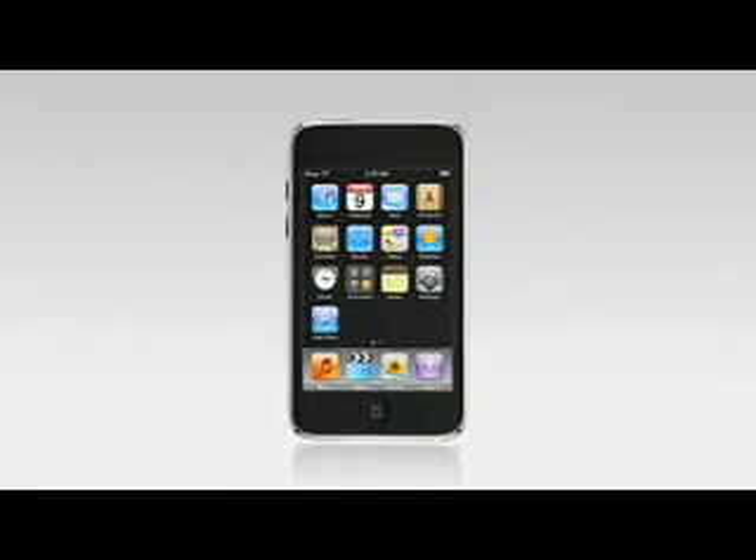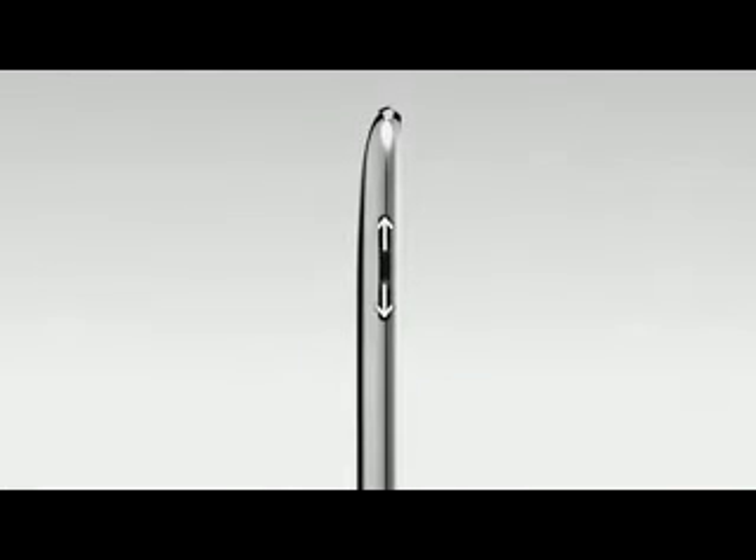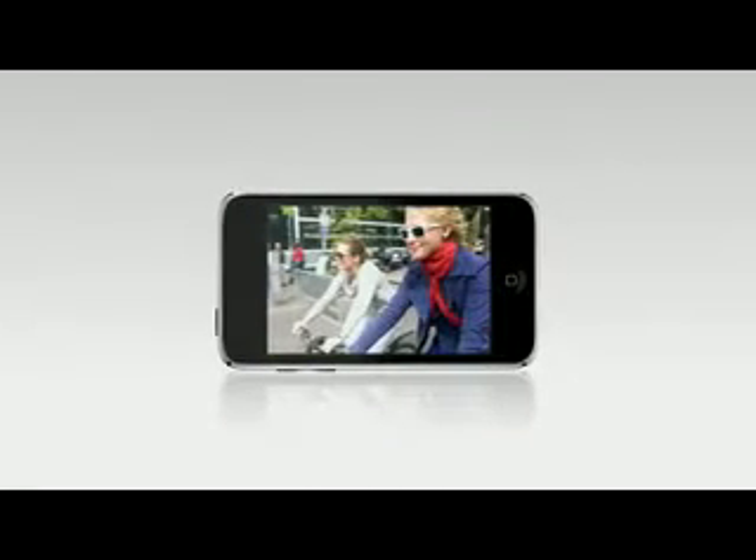One of the first things you'll notice about iPod Touch is its simple, new contour design that makes it feel even better in your hand. Also new to the iPod Touch are a built-in speaker and volume control buttons along its left side. Of course, the centerpiece of iPod Touch is its gorgeous, full-color, 3.5-inch multi-touch display — perfect for watching movies, flipping through your music, surfing the web, and now even playing games.